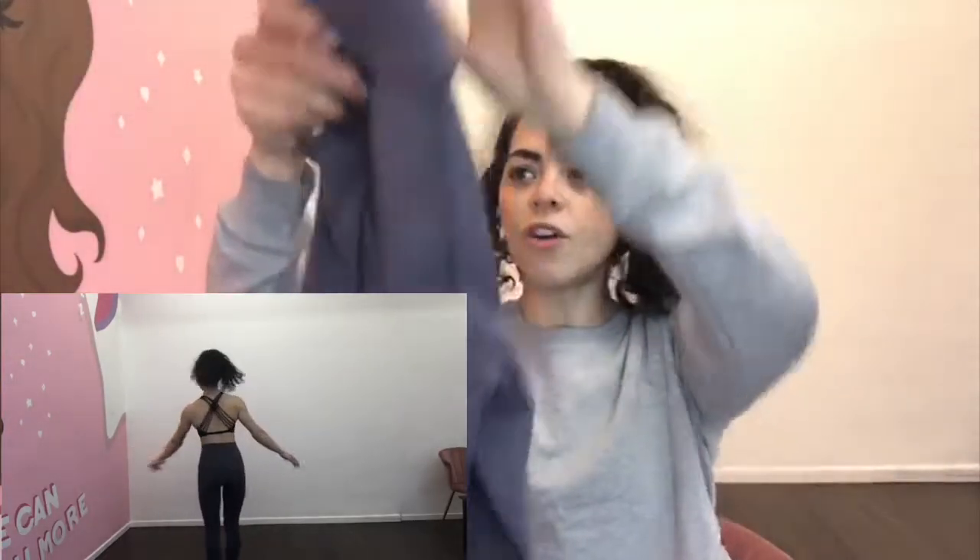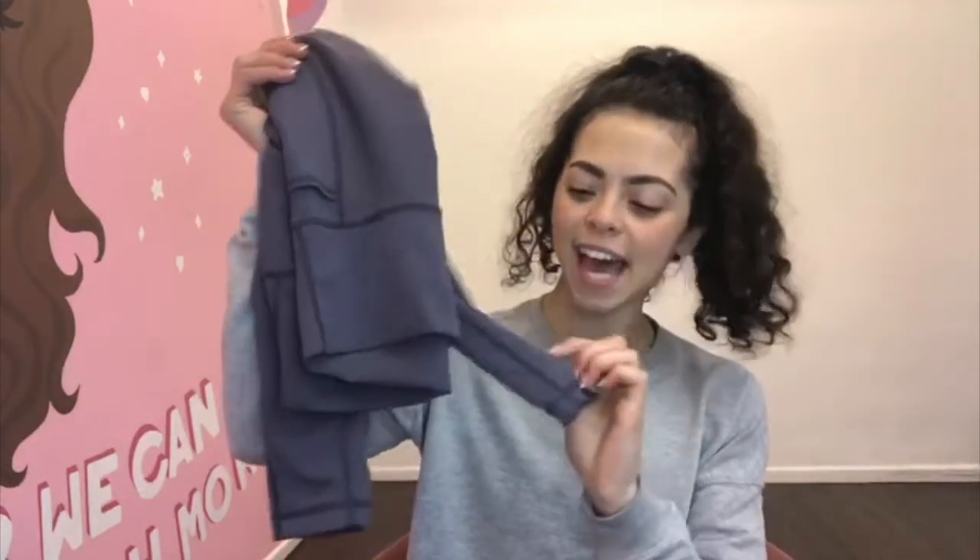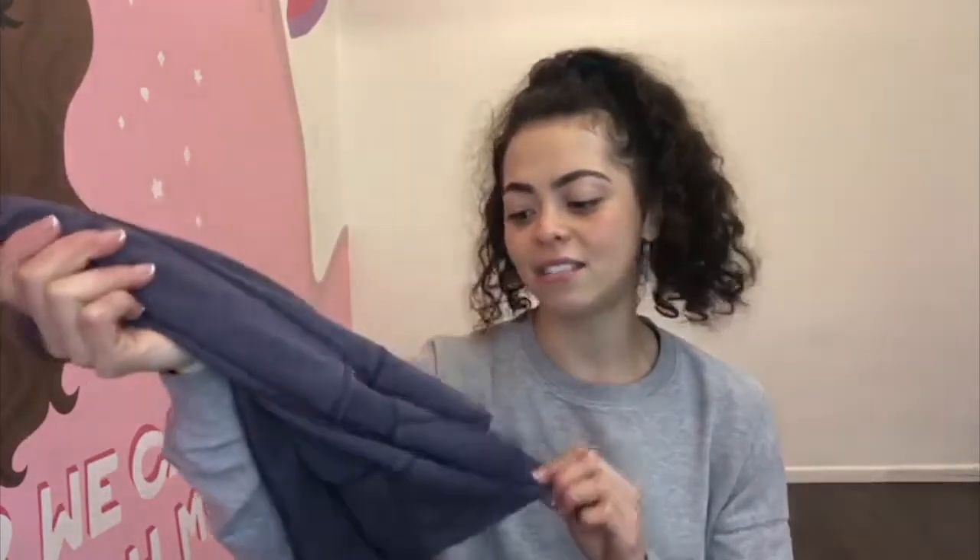Outfit number two was Sweaty Betty — we have the Sweaty Betty Power leggings. They're great quality, warm but stretchy, and they have a pocket which is really good for your phone. I matched them with a Lululemon bra just because I didn't pack my Sweaty Betty one, so ignore the bra. Sweaty Betty's quality is excellent — I've had these leggings over a year, probably two years, and I wear them once or twice a week.